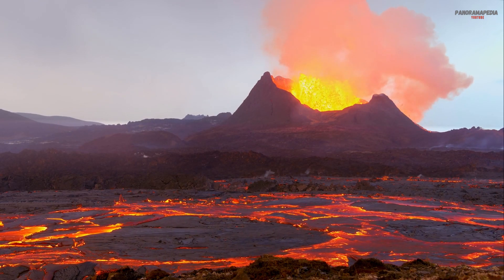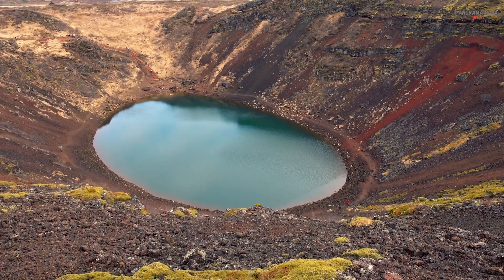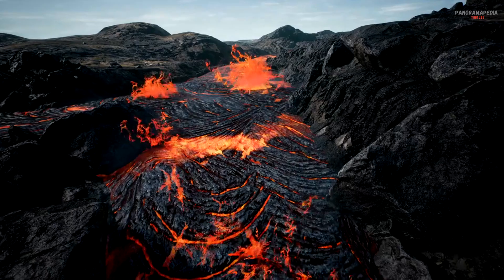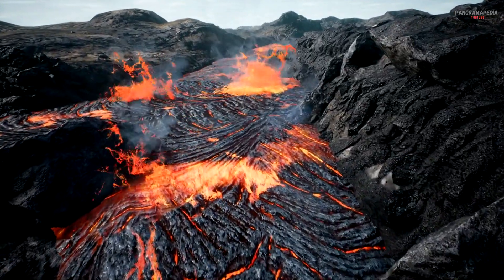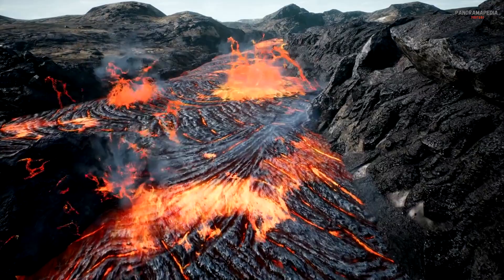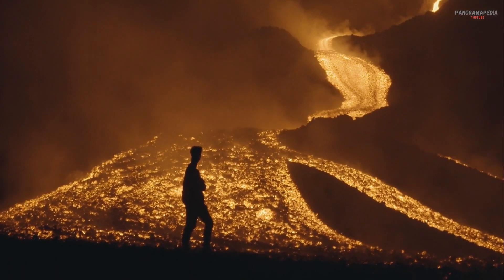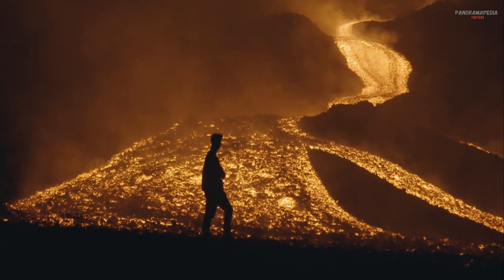Volcanoes are one of nature's most powerful and awe-inspiring phenomena. They can create new land, destroy entire cities, and even alter the Earth's climate. But how do these fiery giants really work? What forces drive their explosive eruptions and what happens beneath the surface? Today we'll dive deep into the science of volcanoes and uncover the secrets of their incredible power.